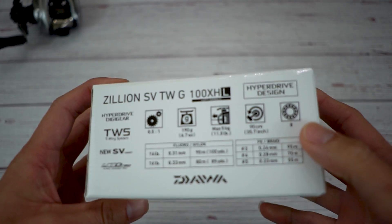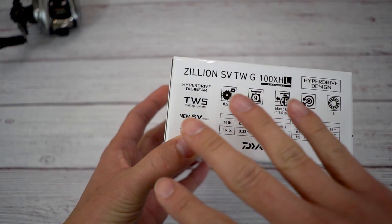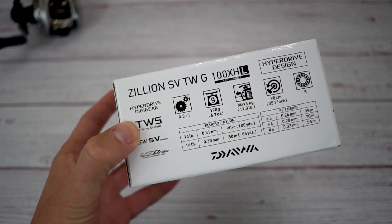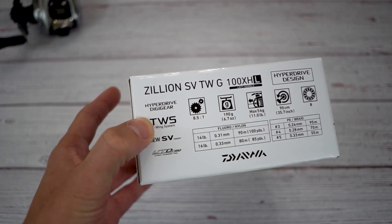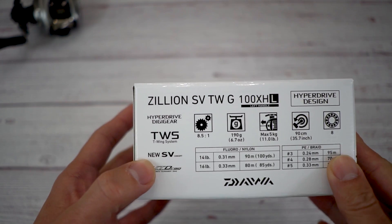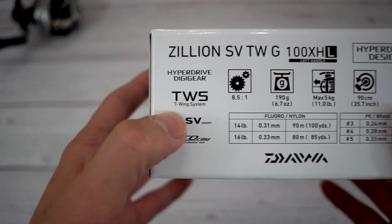Let me go over the main specs. I like Daiwa boxes because it tells you all the main features selling this reel. The Hyperdrive Digi Gear - they basically revamped the gears on how they cut them, more precise and more sharp, so everything clicks a lot better. Imagine everything is digitally fitted so it meshes properly every single time it rotates. Basically that gives you a stronger and smoother system.